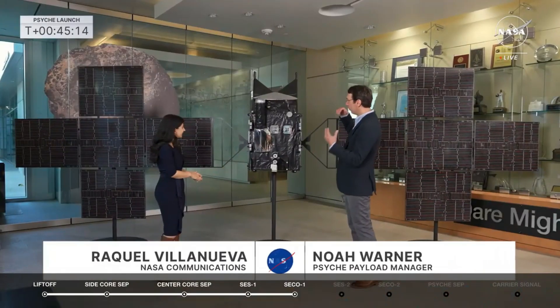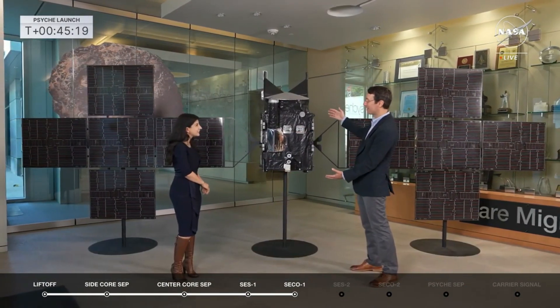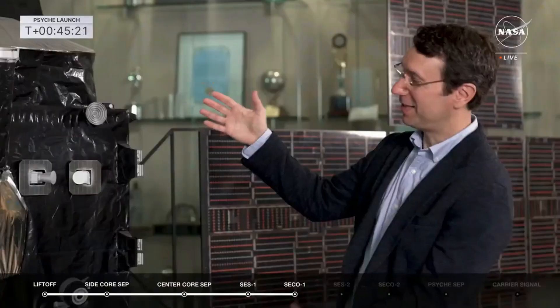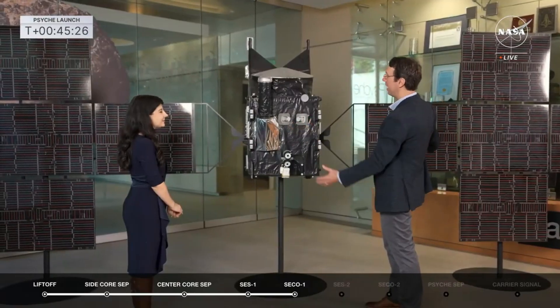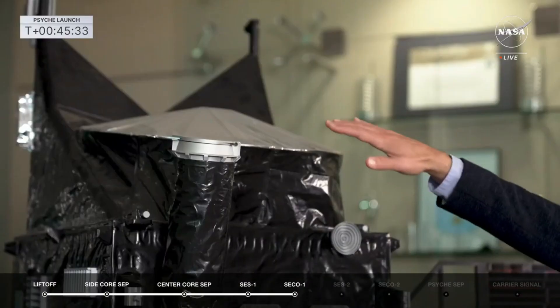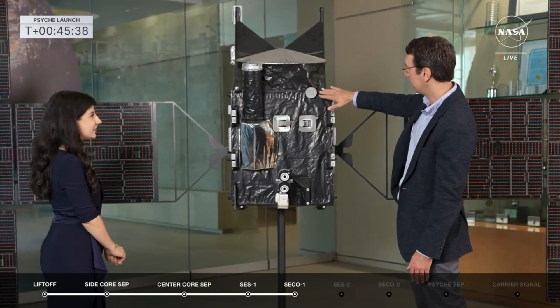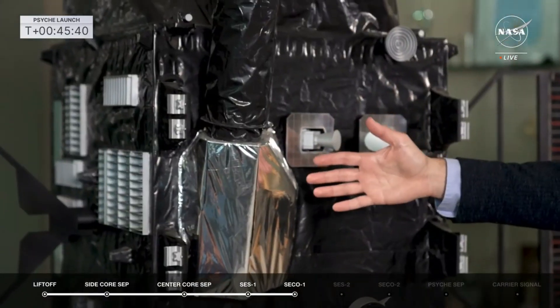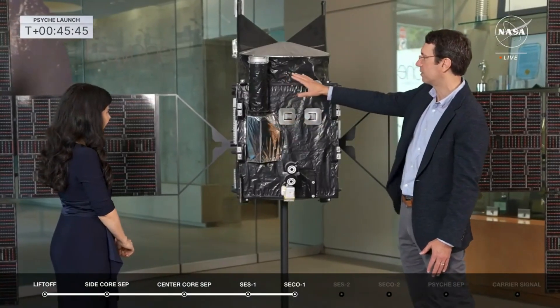We're standing here with a quarter-scale model of the Psyche spacecraft. Even at a quarter scale, it's a very large spacecraft. The actual Psyche spacecraft is over 15 feet tall and 80 feet wide, and at launch it weighs over 6,000 pounds fully fueled. Up top is the high-gain antenna under this silver blanket. On the front is one of three low-gain antennas, and also on the front is the NASA technology demonstration instrument called Deep Space Optical Communications.